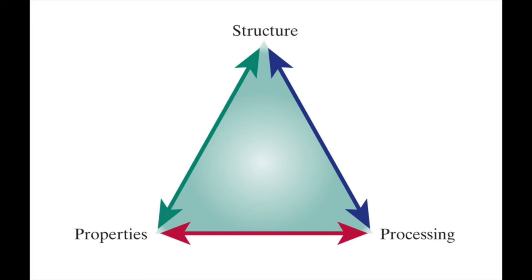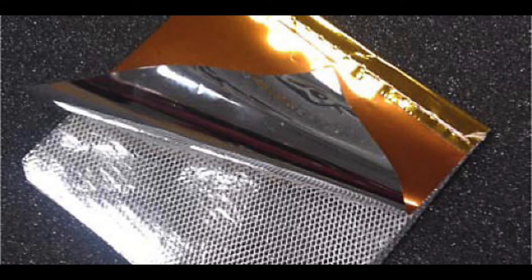Creating a solar sail requires a balance between structure, properties, and processing. The materials used must be reflective, durable, temperature tolerant, and formable. Based on these requirements, scientists first used aluminum, but discovered it wasn't durable enough. They then used Mylar, which was durable, but had issues with the aluminum coating flaking off. Currently, scientists are using Kapton coated with aluminum, which is easier to manipulate and produce, and durable enough to make the journey into space.